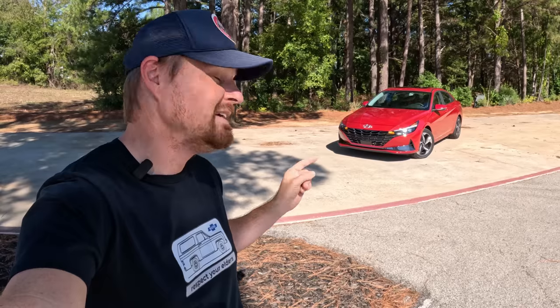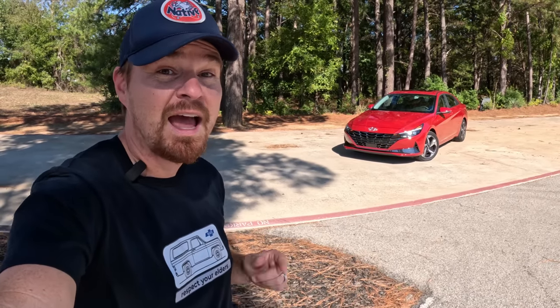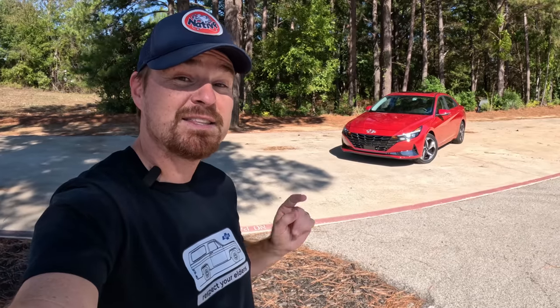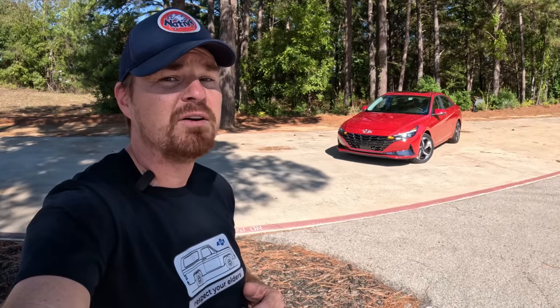Hey gearheads and welcome to Garage Talk. I'm Cory, and that is the 2023 Hyundai Elantra Limited. At $27,000 as this one is specced, it is quite the value in the compact sedan market. How does this one stack up after a week's worth of living with it? Stay tuned to find out.